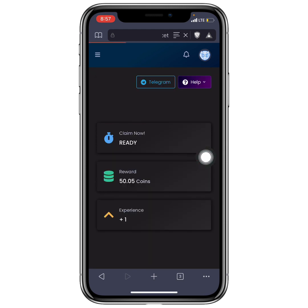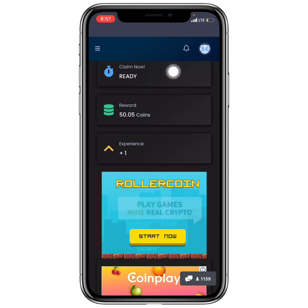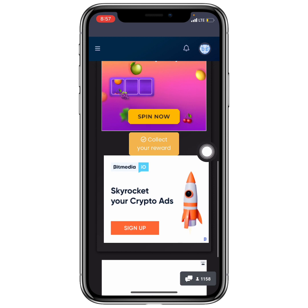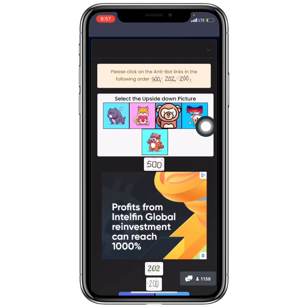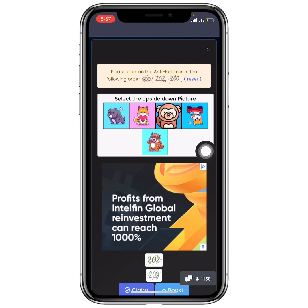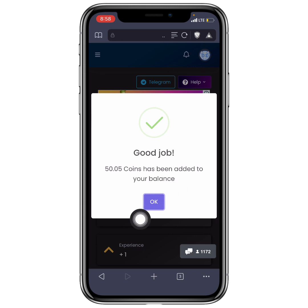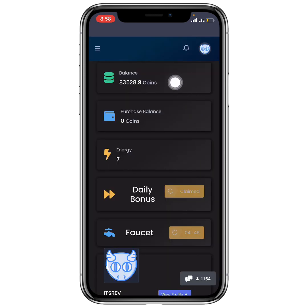The Faucet will give you coins directly. Click Ready — it says ready — and you'll get 50 coins. Just complete the image board by clicking it in the right orientation, select the upside-down image, and click Claim. Instantly, 50 coins are added to your account balance, and you can do this again in the next five minutes.